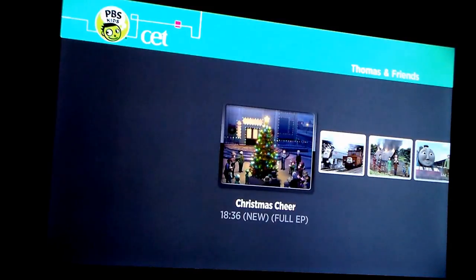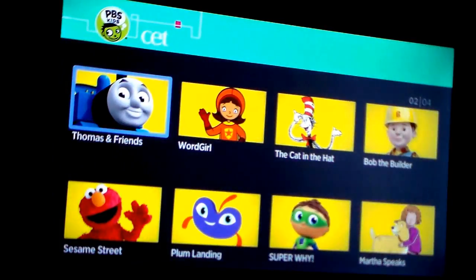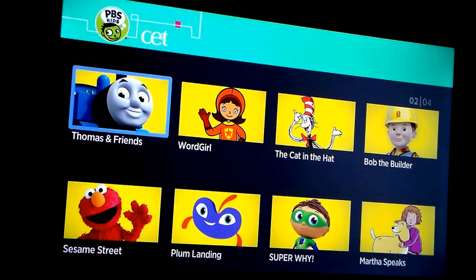So that is your PBS Kids channel. It is a free channel on your Roku. Thank you all for watching. Be sure to subscribe to our channel and you can find us on Facebook and Twitter under Rokuki, R-O-K-U-K-I. Also look us up on the web at Rokuki.com.